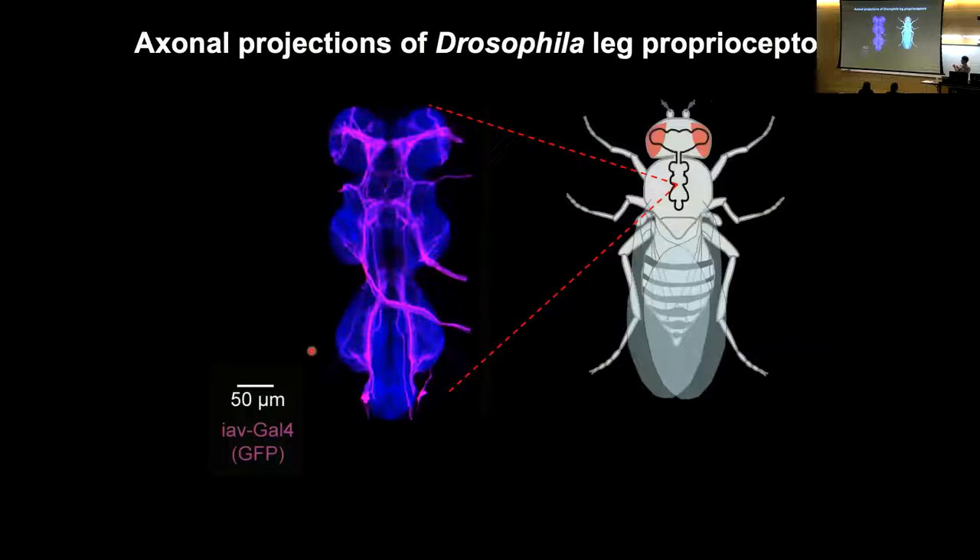The proprioceptive cell bodies of the chordotonal neurons are located out in the leg, where their dendrites sense mechanical forces. Their axons project through the leg nerve into the ventral nerve cord — the part of the fly nervous system analogous to the spinal cord. Here I'm labeling with a fluorescent protein all the proprioceptors coming from the fly's six legs. Each one of these balls of neuropil corresponds to one of the six legs, and these are the axons projecting in from the fly's right front leg.